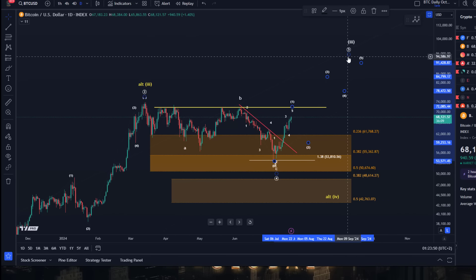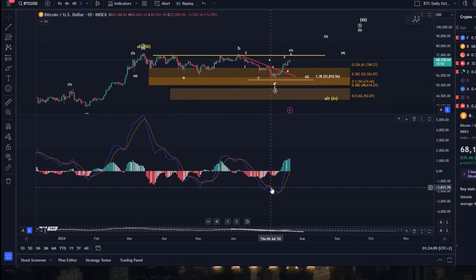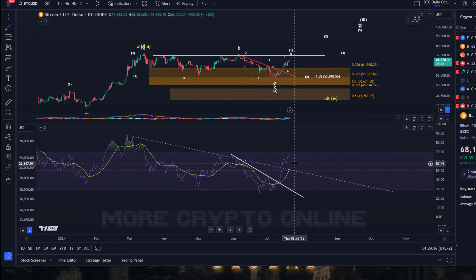We talked about the trend line that was a long trade setup, the pullback zone which was also a long trade setup or at least an area to accumulate. Then we talked about the RSI which had a bullish divergence, and the MACD which hasn't yet given up momentum — so it's all happening right.